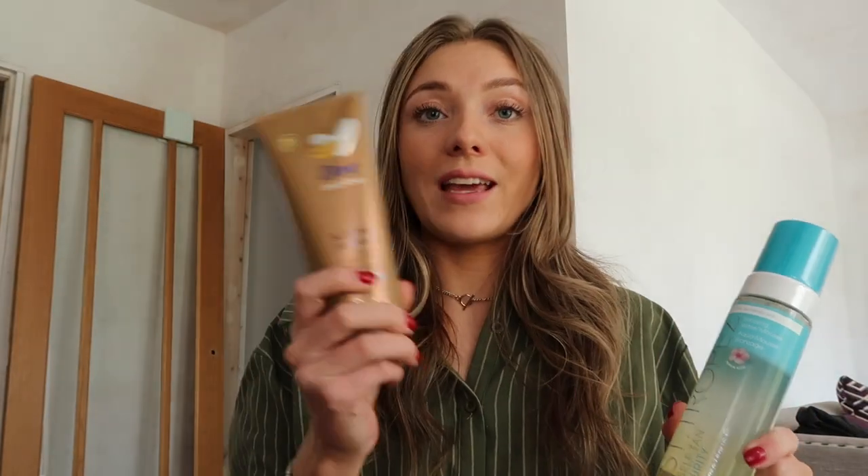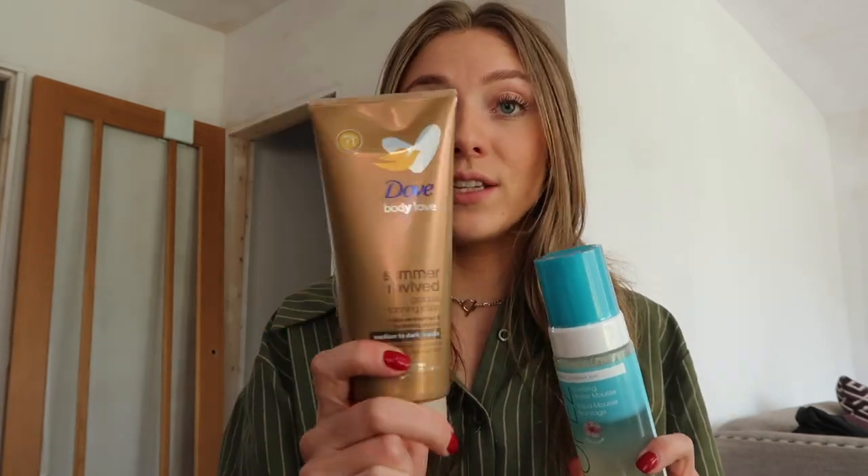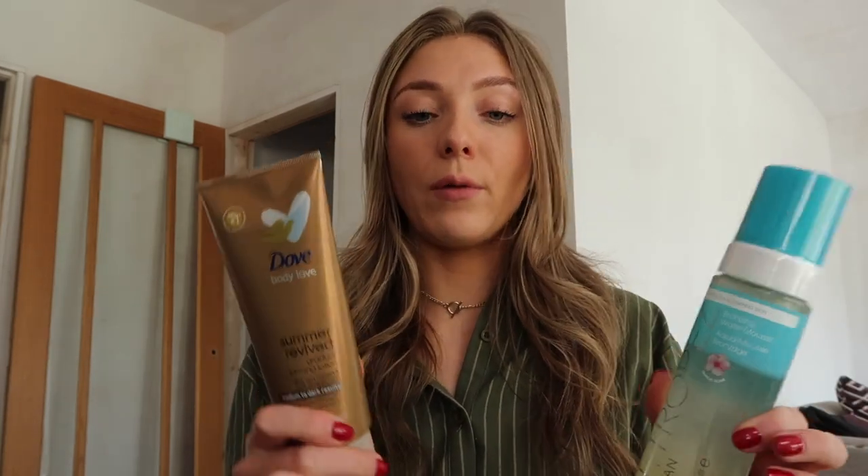I'm going to do a few test runs. My plan is to do a layer of fake tan a couple of days before the wedding — we get married on a Saturday, so I'm thinking of doing a layer on the Thursday night, washing it off on the Friday, and then doing a layer of gradual tanner. I've used this Dove gradual tan moisturiser before and it's really good. I've got it in medium to dark. I'll try these on separate occasions and see how that goes.